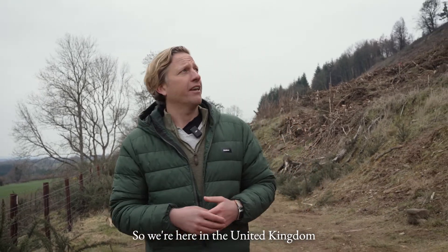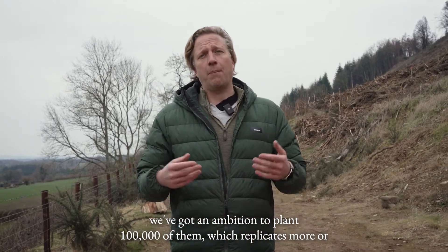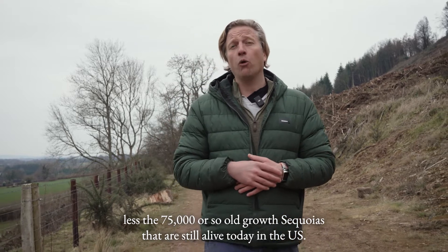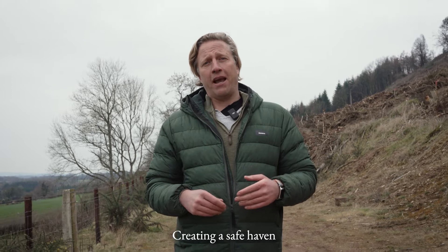So here in the United Kingdom, we've got an ambition to plant a hundred thousand of them, which replicates more or less the 75,000 or so old-growth sequoias that are still alive today in the US.